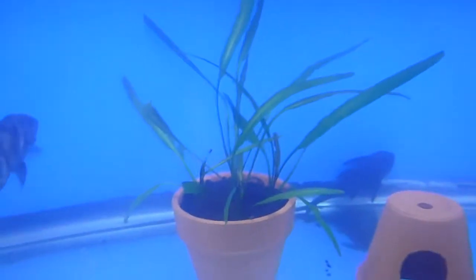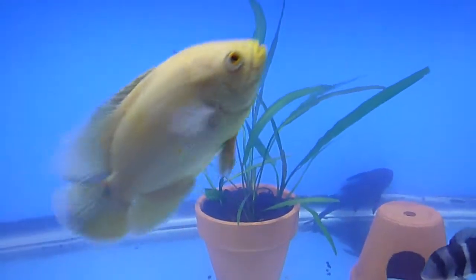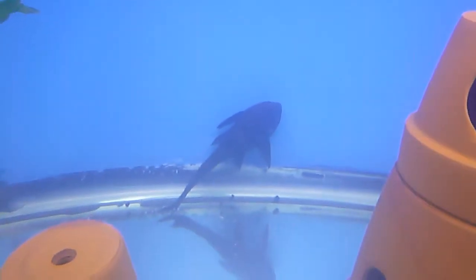I got this live plant in here — one of those cheap ones you buy. I bought four of them and just put them in there because I never grew live plants before, and this one's growing really good. I like it so I'm just going to leave it in there until my Oscar tears it up. There's my Oscar. I got a little tiny Oscar too — it's kind of funny because they swim together, like they think they're brother and sister or something. Really healthy.